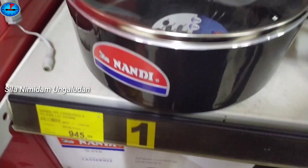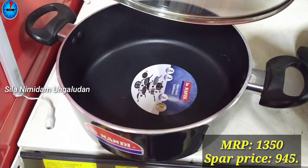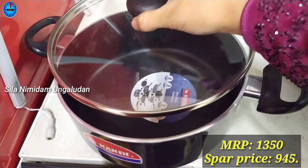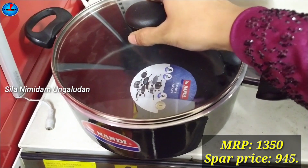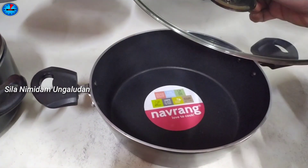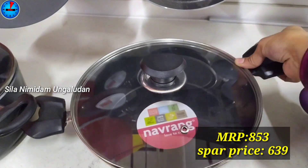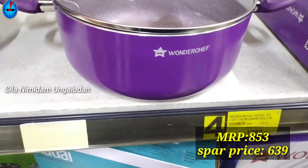For this casserole, there is a black color with glass lid. If you look at the actual price, it is $1350, and the offer price is $945. For this casserole, it is Navran brand. It is $853, and the offer price is $639.